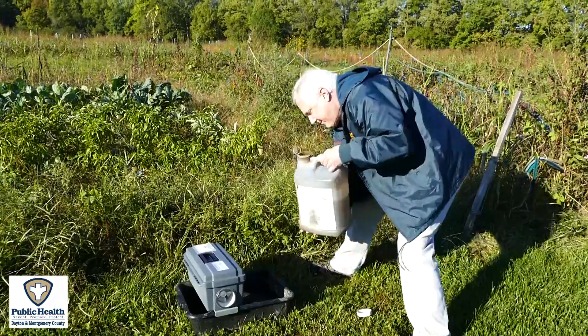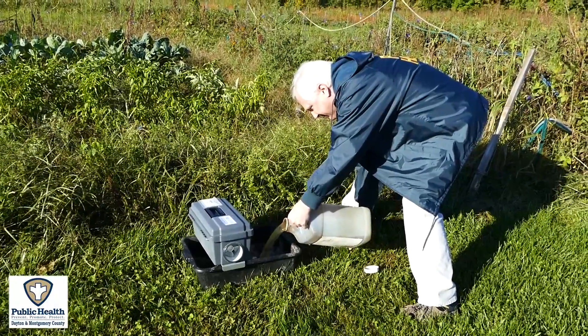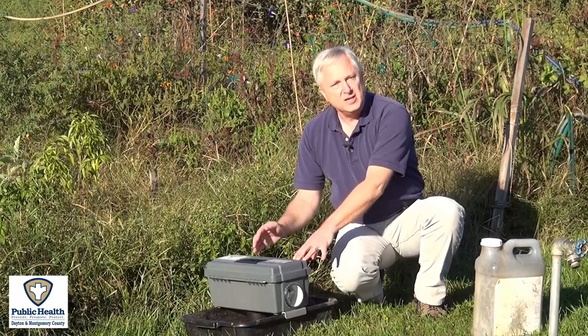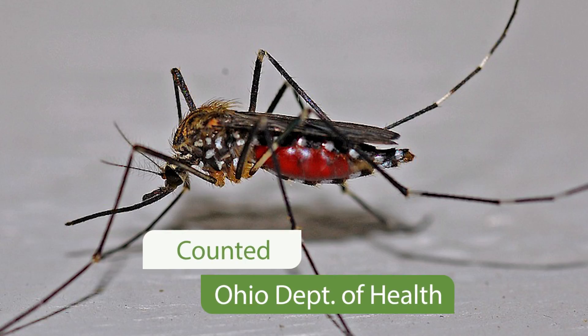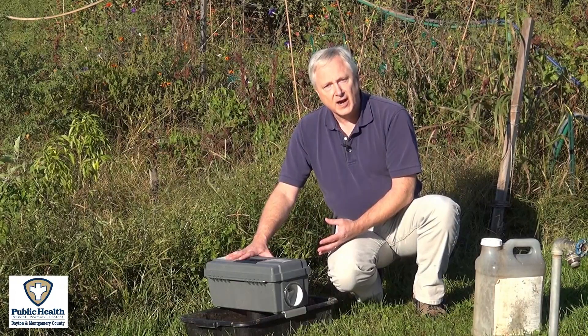This trap is baited with a hay infusion which essentially smells like sewage water. The mosquito is attracted to the water and the fan sucks the mosquito up and into the trap. We count the mosquitoes and send them to the Ohio Department of Health Laboratory for testing to determine if the mosquitoes are carrying West Nile virus.